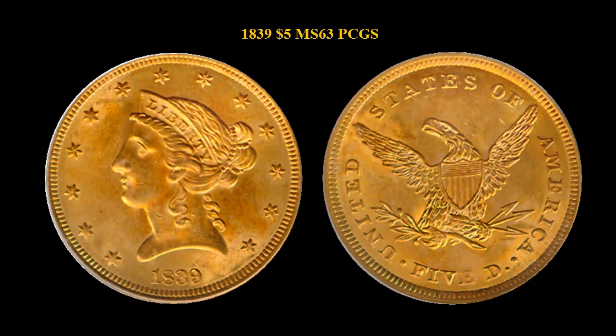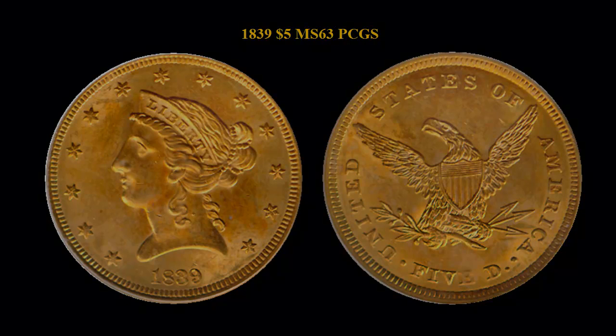1839 Liberty Head $5, PCGS MS63, CAC Certified. First year of issue for the Christian Gobrecht Cornet Liberty Head design, which ran from 1839 to 1908 and included quarter eagles, half eagles, and eagles. A very special coin with bright yellow surfaces and superior quality throughout.